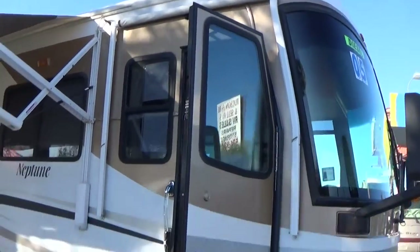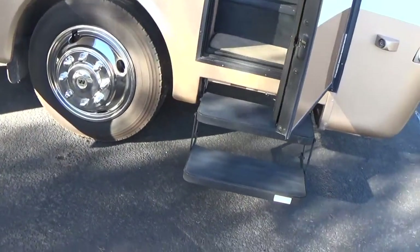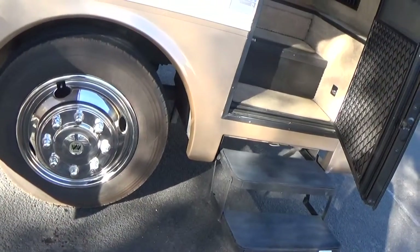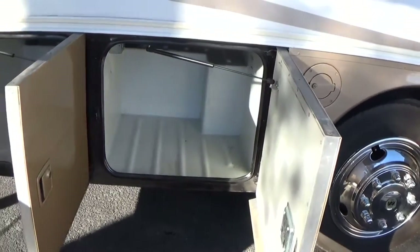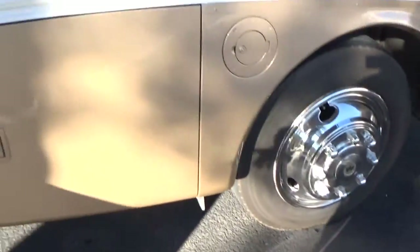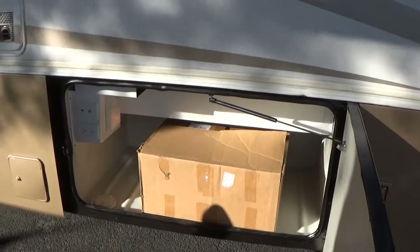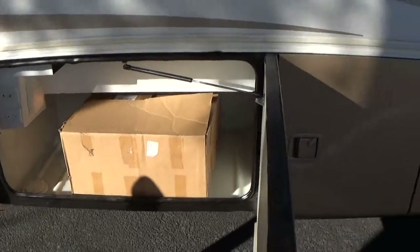It has an awning over the doorway as well. It has 22.5 Toyo tires on it. You have storage all the way around the bays — notice that the doors swing open for easy use and shut just as quickly. It has TV plug-ins, telephone plug-ins, and everything in this bay.